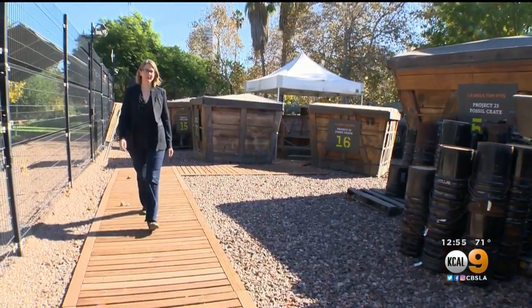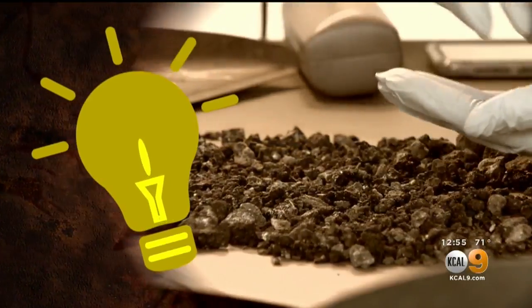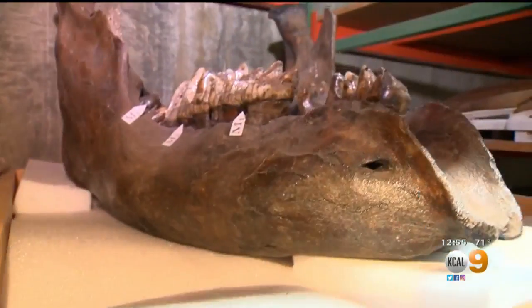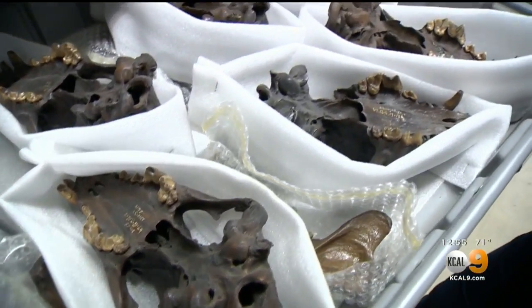Dr. Emily Lindsay is the excavation site director and assistant curator of the La Brea tar pits. A paleontologist is basically a detective who uses clues from the past to figure out what life was like long ago and how we got to the place that we are today. Emily's specialty: studying the large extinct animals that lived here during the ice age and why most of them went extinct.